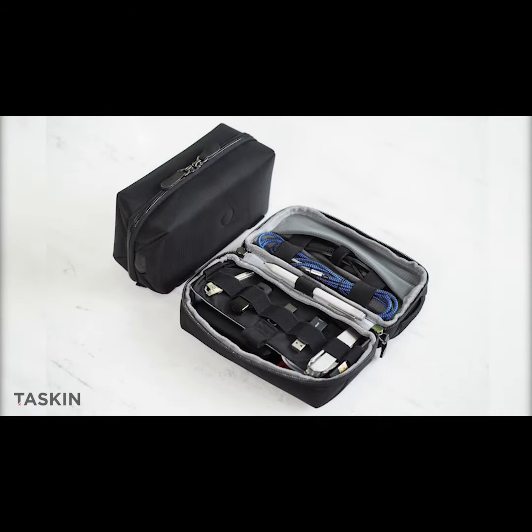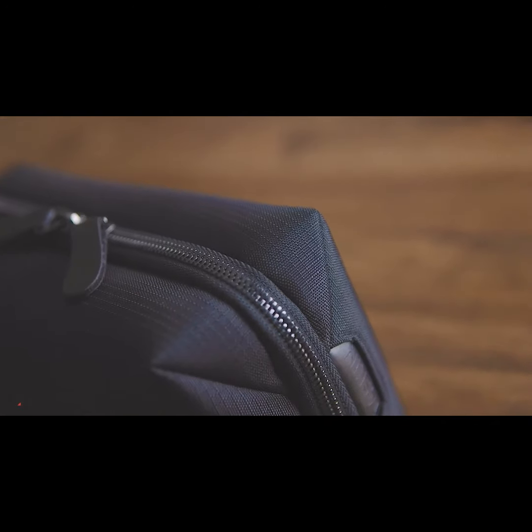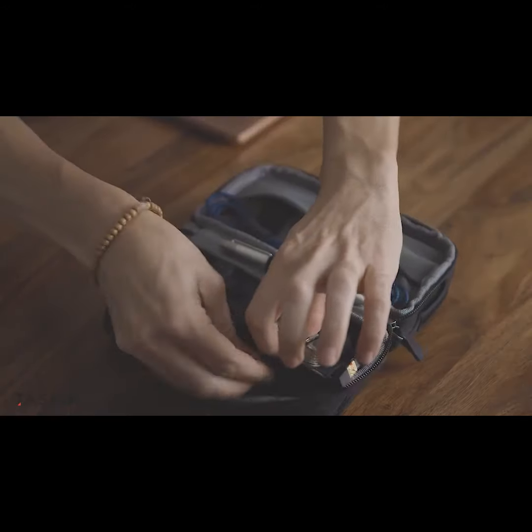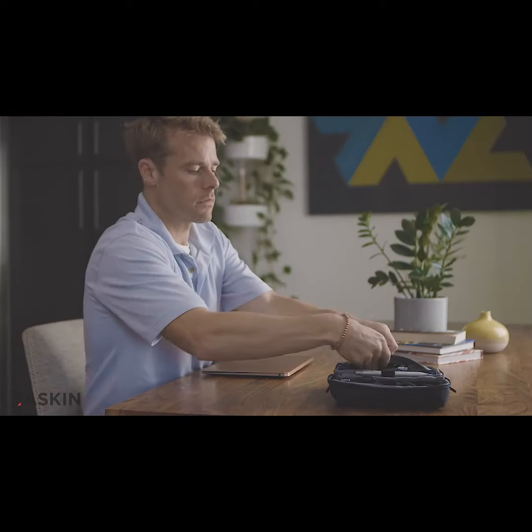Just as with all our products, Capsule is made with only the highest quality materials and construction. It's a stylish and practical companion for everyday use at home, office, or wherever you're heading next.